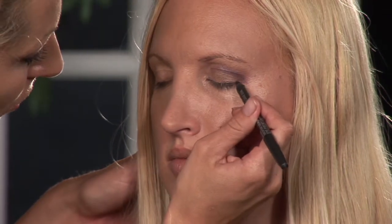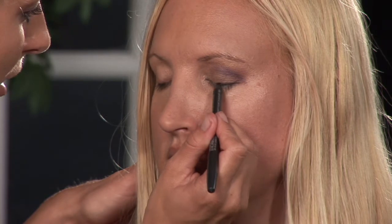We have applied eye shadow to our model here. Go ahead and close, and to go over it, you just stay very close to the lash line. I'm using a soft coal pencil and you just go right over it, right over the eye shadow.